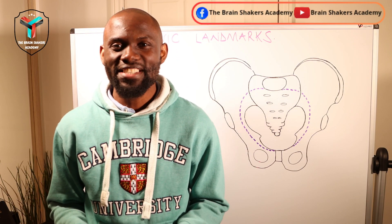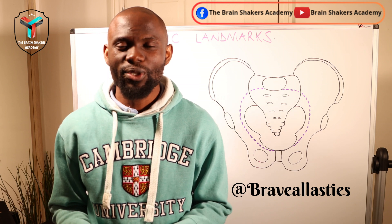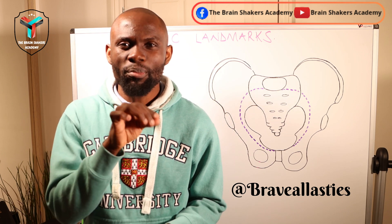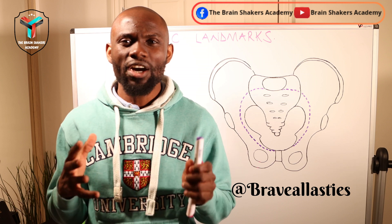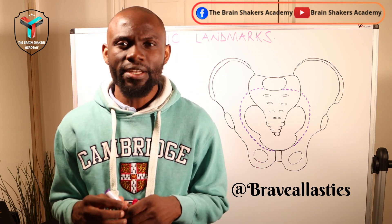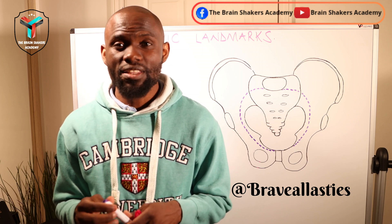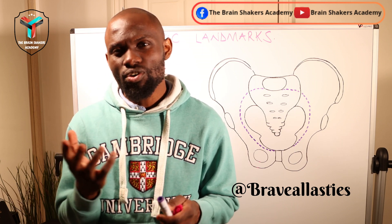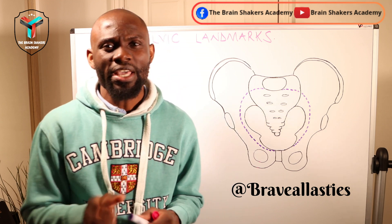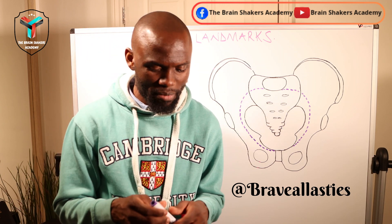Hello Brain Shakers, welcome to the Brain Shakers Academy. In today's session we're going to be looking at the pelvic landmarks — some very important points on the pelvis that help us determine what position the fetus is in, help us differentiate between the true pelvis and the false pelvis, and help us understand what the pelvic brim is.